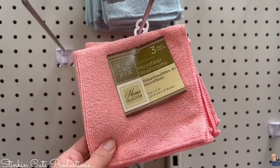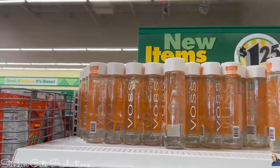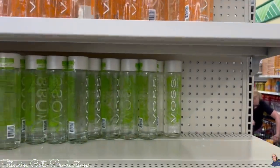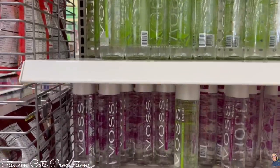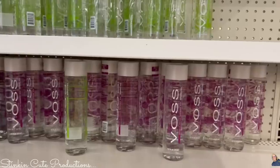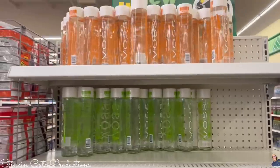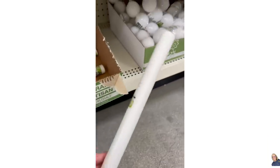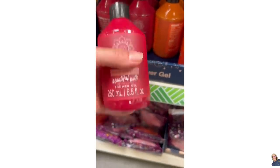Switching gears a bit — microfiber washcloths. You're getting a three-pack, and the colors Dollar Tree has now are amazing. I use these on my car all the time. Another fantastic product Dollar Tree is carrying is Voss water — they've got three different flavors. Voss is a pretty good tasting water; smart water is typically what I drink, but Voss is another great brand. In the floral section, there's a new foam rod — I picked up a couple of those. And lastly, there's a new body gel too.